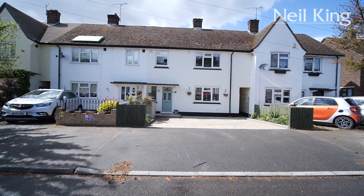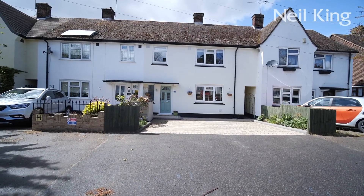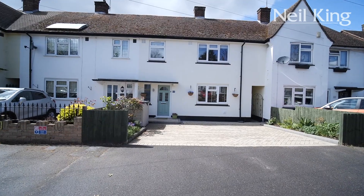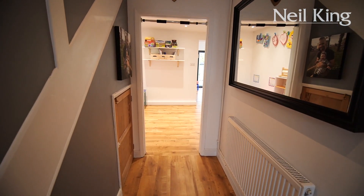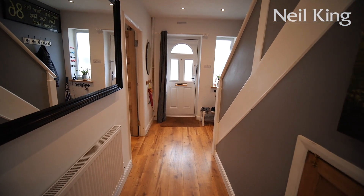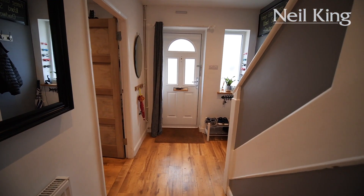As we approach the property, you will see we have block paved off-street parking for two cars. The minute you walk through this front door, you will appreciate that this property is bathed in natural daylight, and it benefits from being decorated to a really high standard.